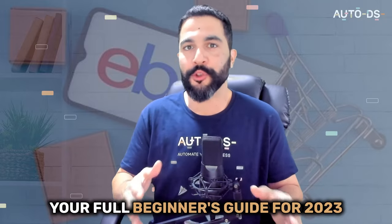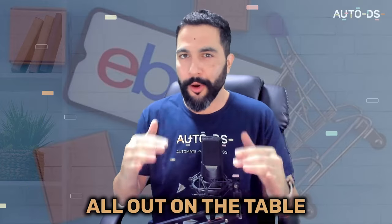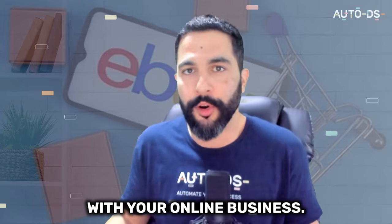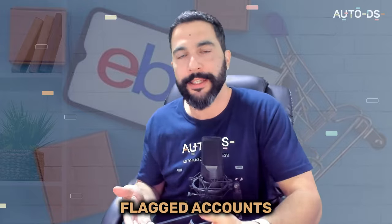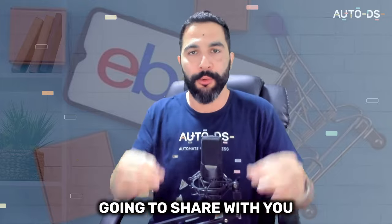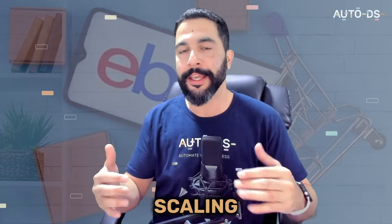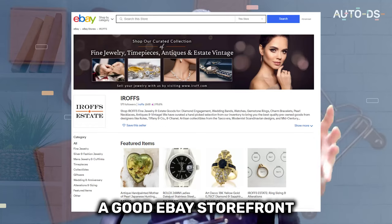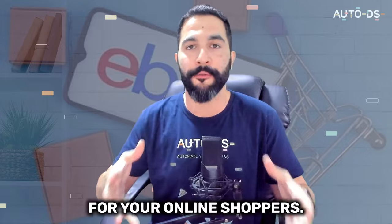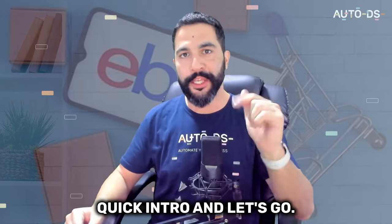Welcome to Selling on eBay, your full beginner's guide for 2023. After helping over 70,000 dropshippers in last year's video, this year I'm going to leave it all out on the table and teach you updated strategies and tactics on how to start your eBay store the right way. From dealing with account suspensions, working around flagged accounts, finding the right products to sell, product research methods, best selling products, updated marketing methods, the best dropshipping suppliers, automation, scaling, how to create a good eBay storefront, and how to use AI to make your store look even better.